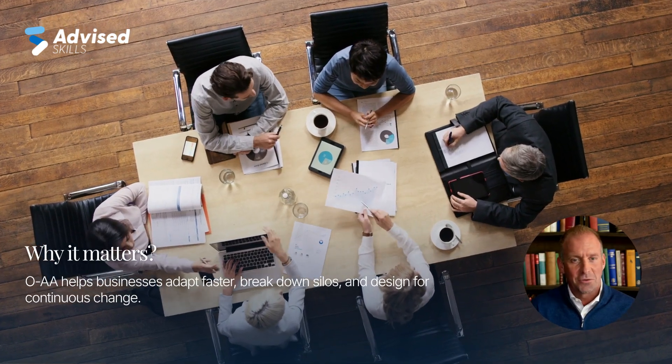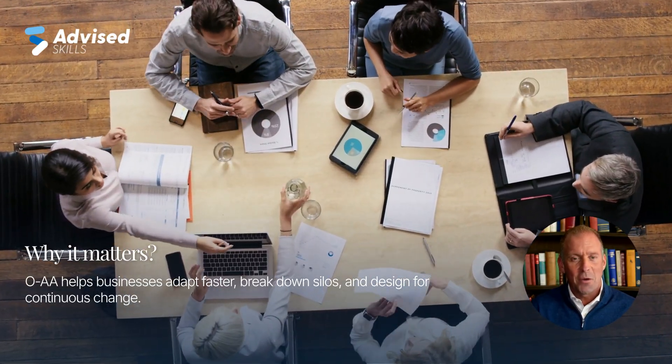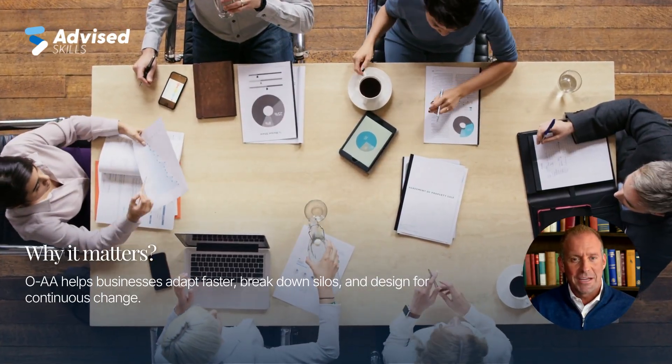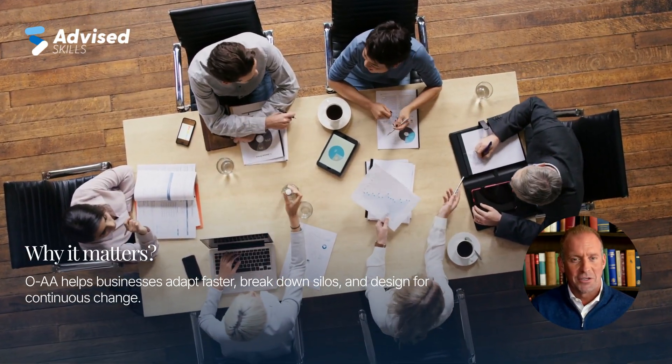Unlike traditional frameworks, OAA embraces agility. It focuses on intentional architecture that evolves continuously. It's ideal for organizations shifting from projects to products, breaking down silos and empowering cross-functional teams.